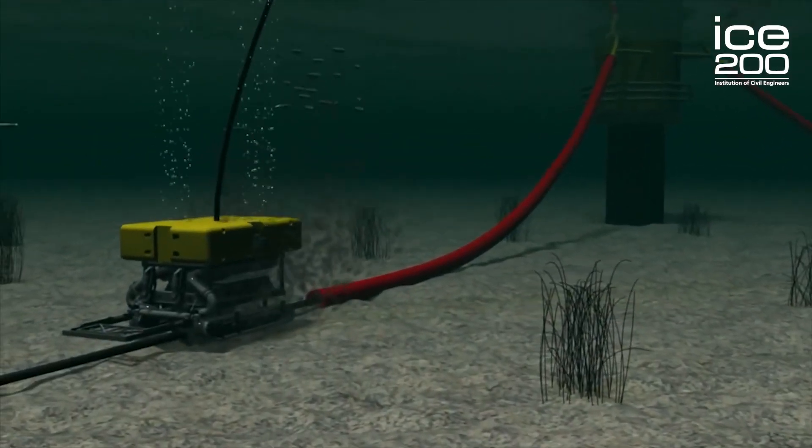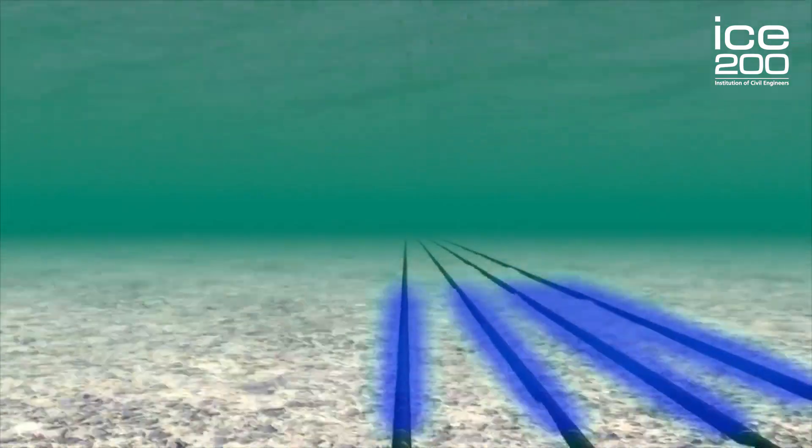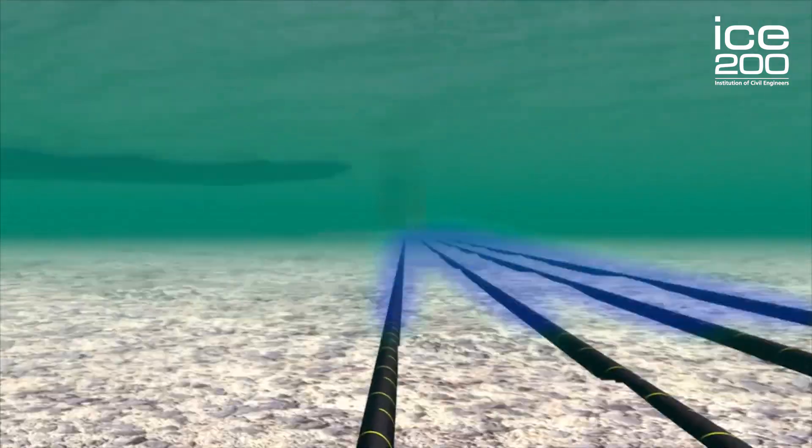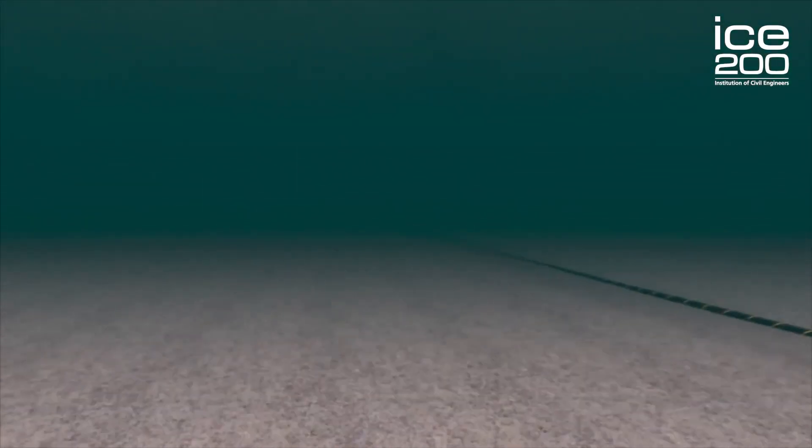Between the turbines we have over 400 kilometres of cable — enough cable to stretch from here to Liverpool or Leeds. All of this cable has been buried into the seabed to depths of two metres.